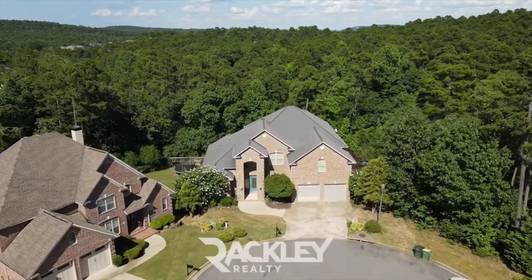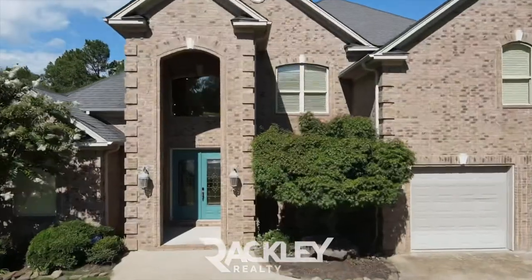This is a beautiful entertainer's dream with three beds and three and a half baths, plus a bonus room at the end of a quiet cul-de-sac in Chennaul.